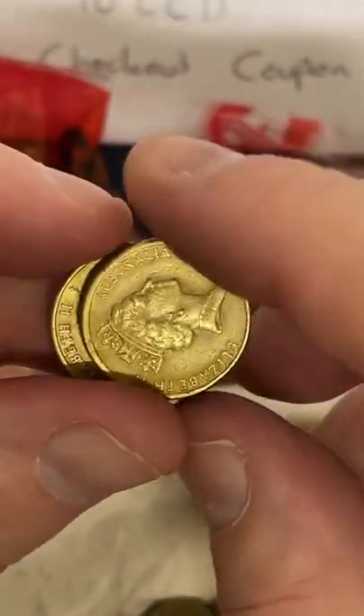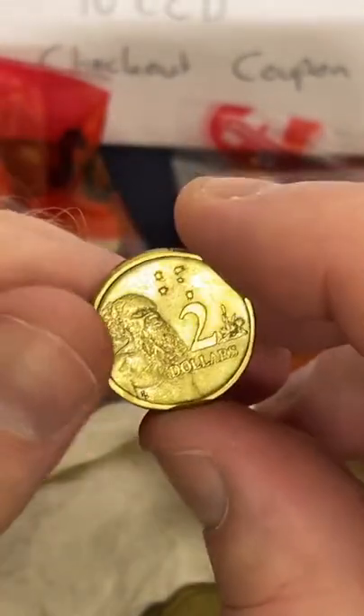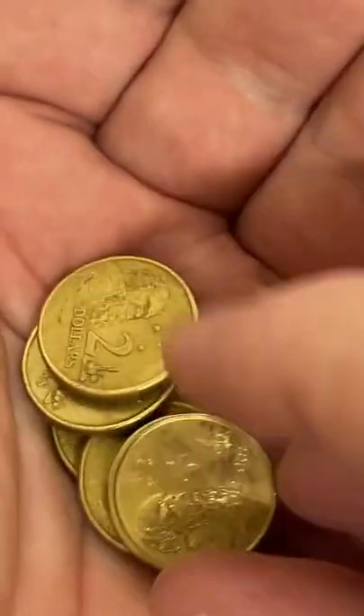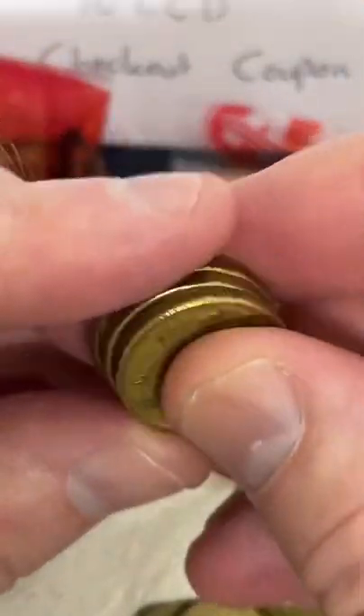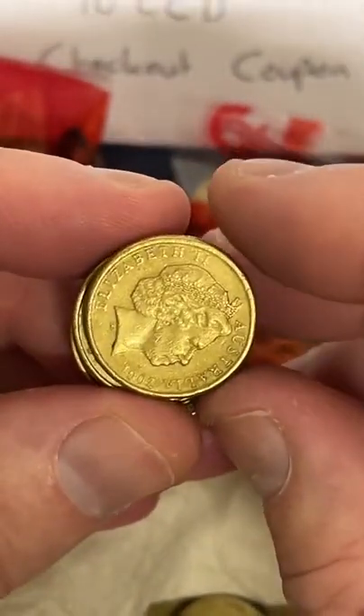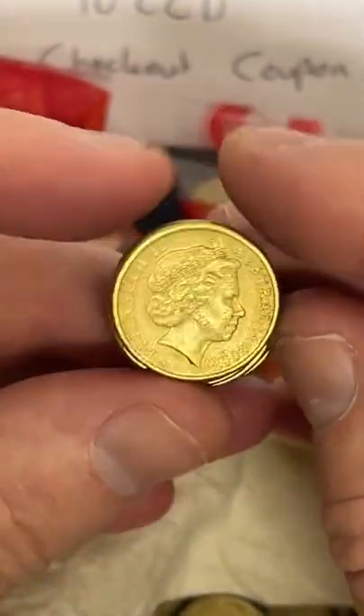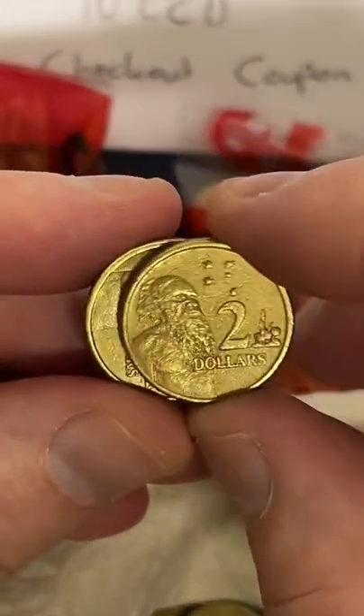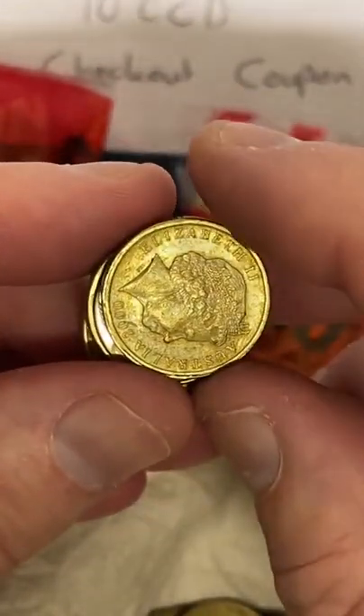For coin collectors who are interested in coins, they generally like to have a coin from each year, and they try to have one in the best condition they can for each year as well. That's why the better condition coins can sell for more. Even coins that are low mintage — even if they're not in great condition — they can still sell for a little bit depending on how rare they are.